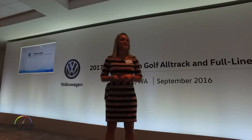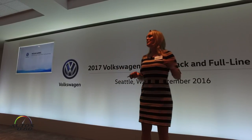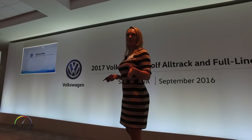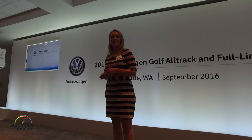My name is Megan Garbus. I'm the product manager for the Golf family at Volkswagen of America. I've been involved professionally with Volkswagen for about 11 years, but I've been bleeding blue for Volkswagen my entire life. So to have the opportunity to introduce you all to the Golf Alltrack is a very important honor. Thank you guys for being here.